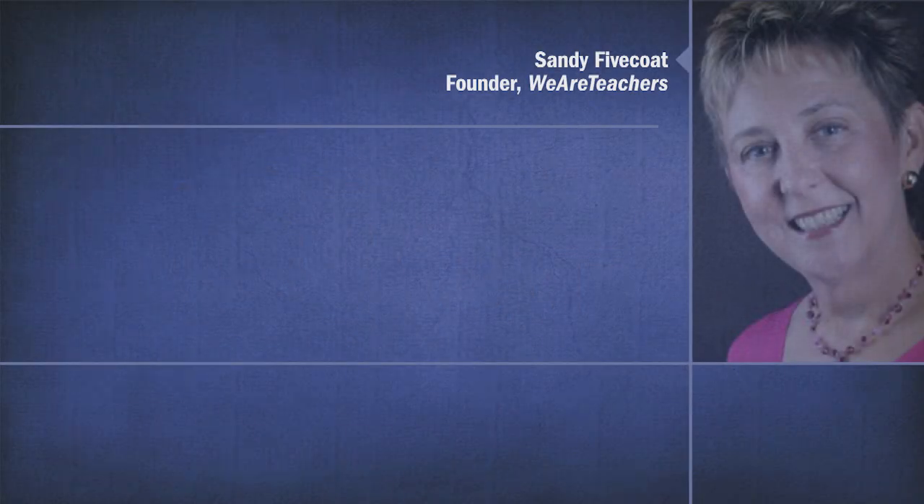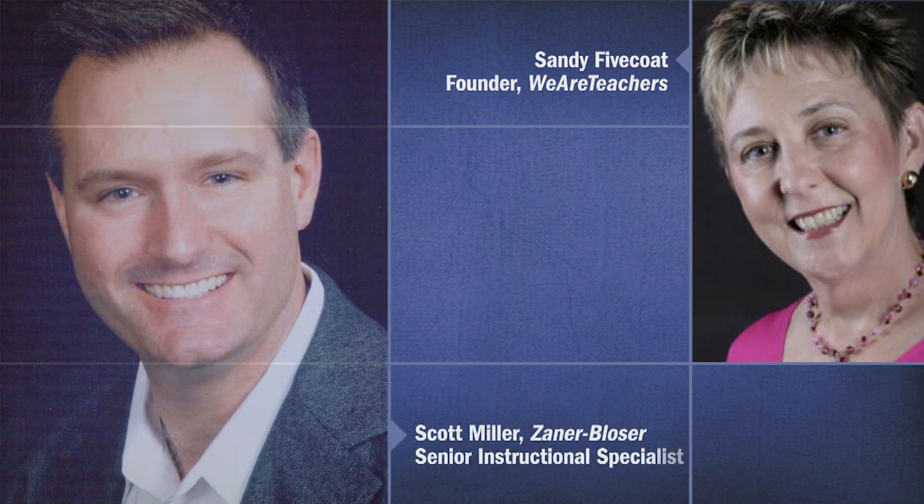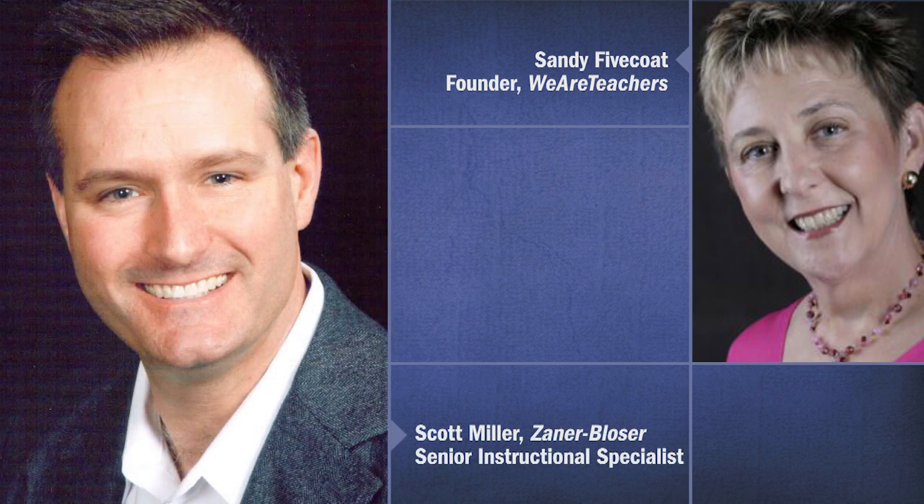Hello, my name is Sandy Fivecoat, and I'll be your host. In this video, we'll be discussing the new wave of writing assessments and how this will affect students' overall test scoring. Joining me today is Scott Miller, who is an author and also a senior instructional specialist with Zaner Bloser. Thank you so much for joining us today, Scott. We're so happy to have you.